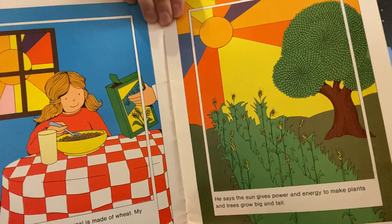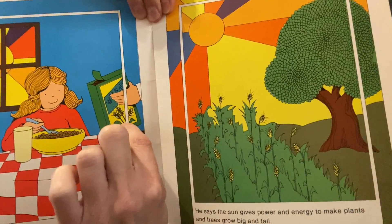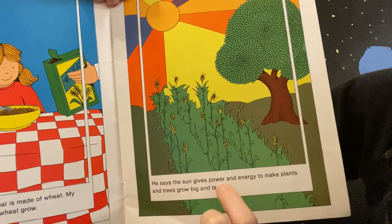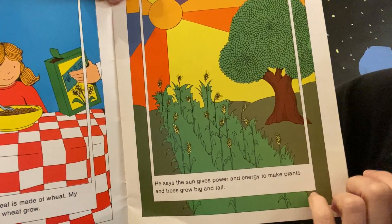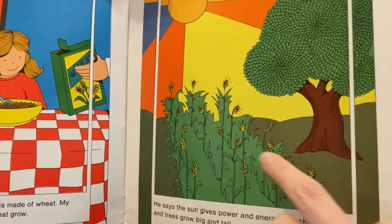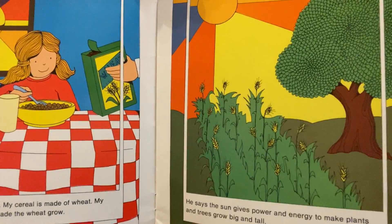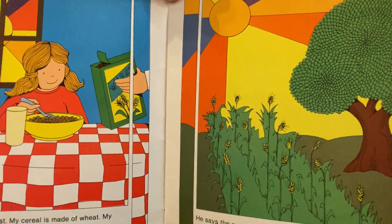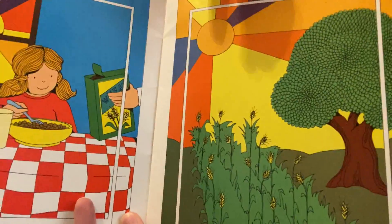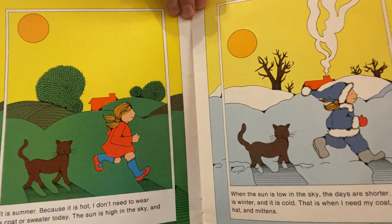'I go down to breakfast. My cereal is made of wheat. My dad tells me that the Sun made the wheat grow.' The cereal is made from a plant called wheat, and the Sun gives power and energy to make plants and trees grow big and tall. Plants — trees, grass, wheat, vegetables, flowers — all need the Sun to help them live and grow.